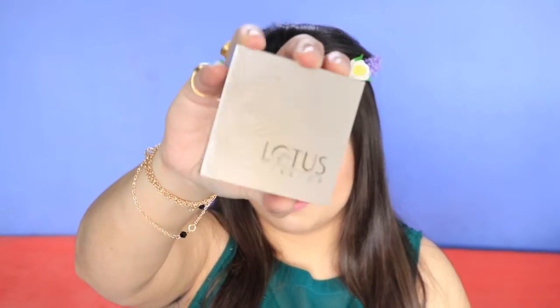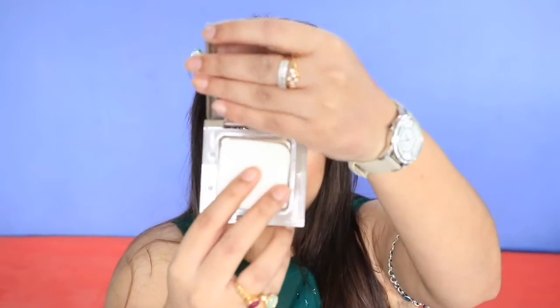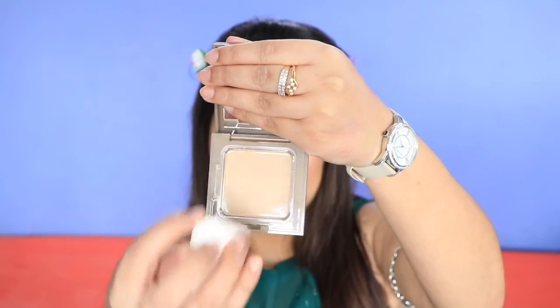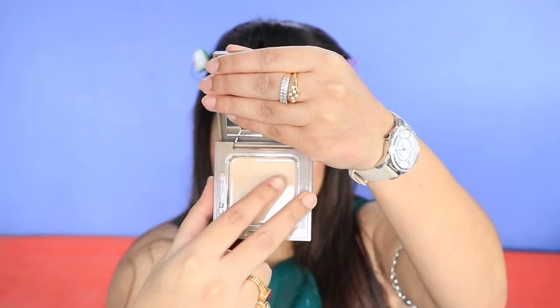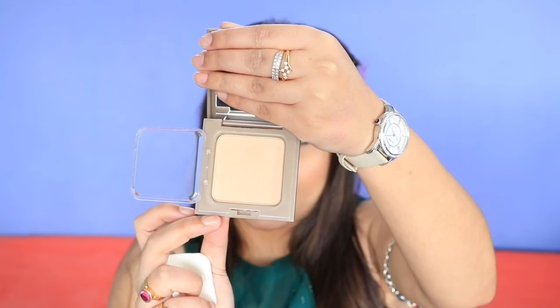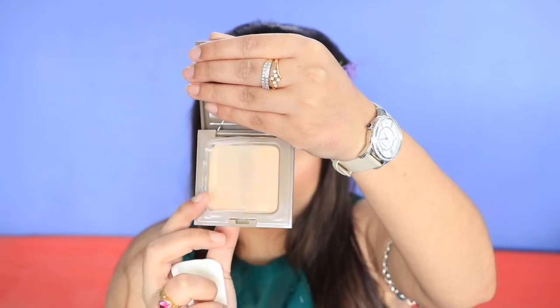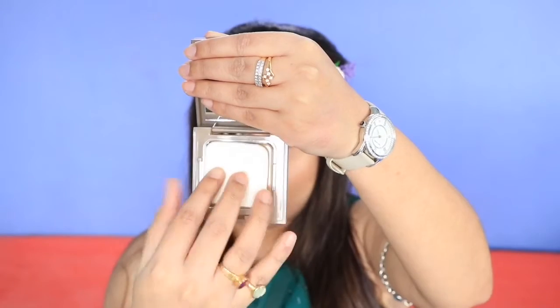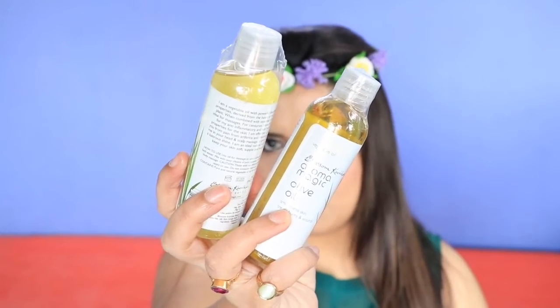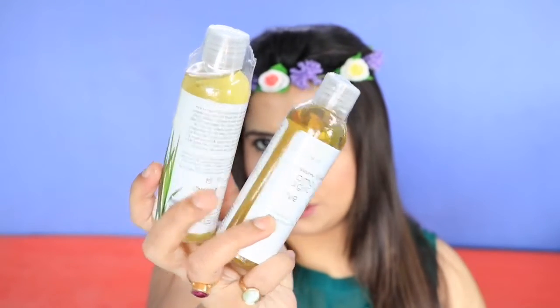I also bought a compact from Lotus. I'm quite happy with the packaging — it comes with a mirror and a sponge, and you can open and close it easily. It is the 'Pure Radiant Natural Compact with SPF 15' and it feels quite hydrating. This is worth rupees 295.